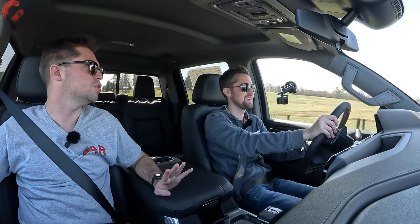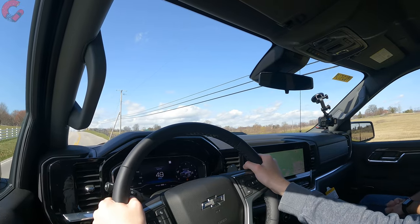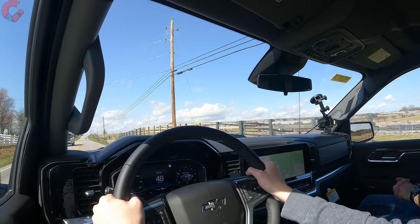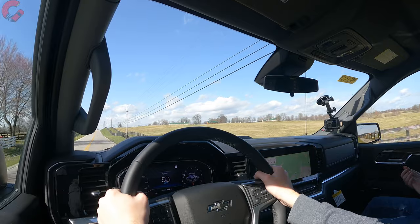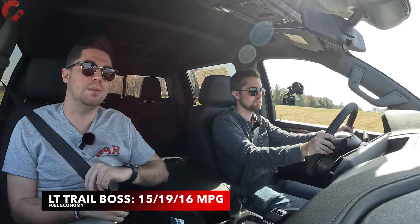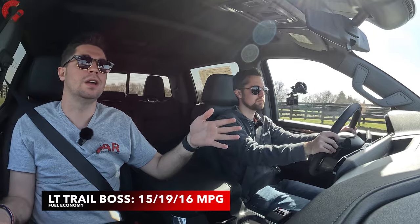Four-wheel drive is of course standard with this version — the Trail Boss. You can get two-wheel drive if you go for a different trim level of this truck. As far as fuel economy is concerned, we're sitting at 16 miles per gallon combined with this specific version. There are four different powertrains with an enormous number of fuel economy combinations, so that's just what this particular model returns today.